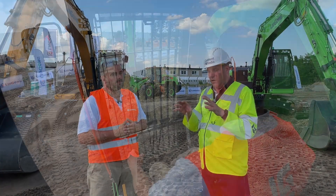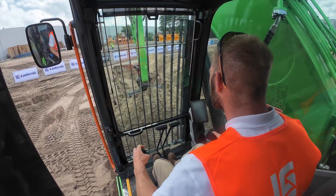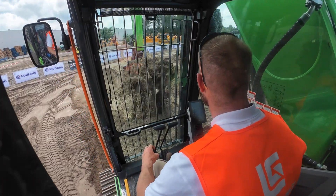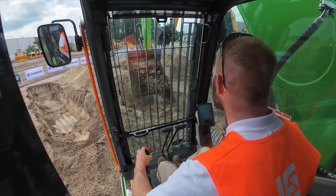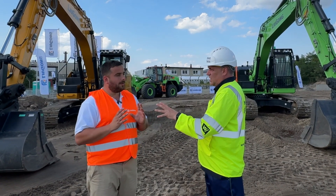Not forgetting, folks, these are big machines. So it's not just buckets you're going to be putting on these machines — you're going to be putting grabs and all sorts of different things onto these machines in the future as the methodology changes into the applications you're going into.